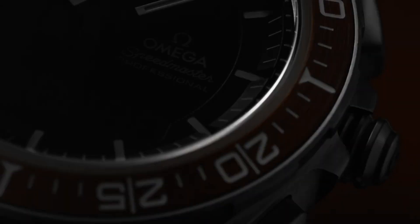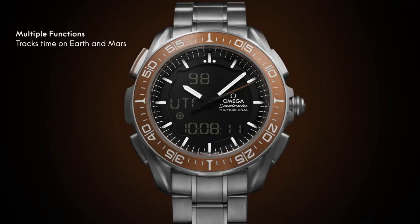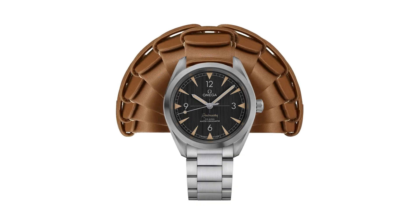Hello guys, and welcome back to my channel, Hot Watches. Please like, comment, and subscribe to my channel for more details. If you are looking for the best new Omega watches based on specifications, you are in the right place.